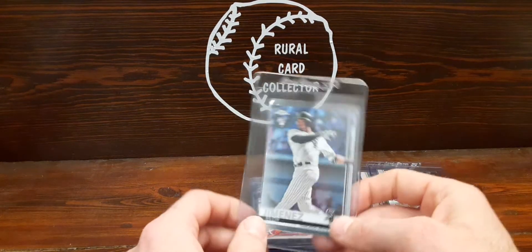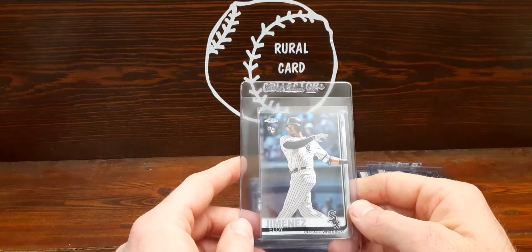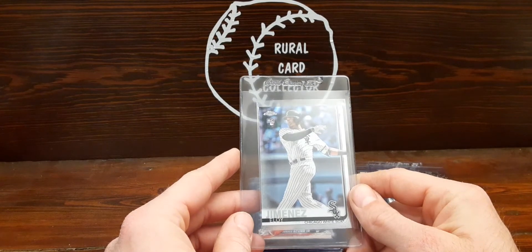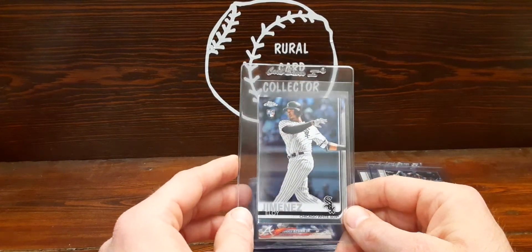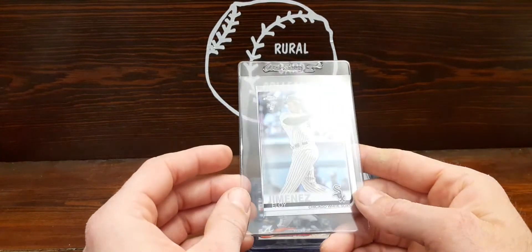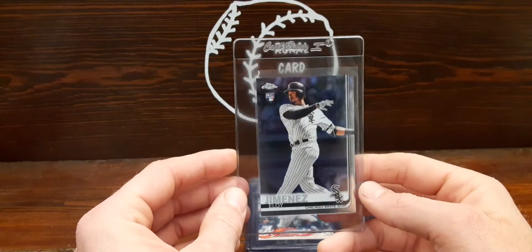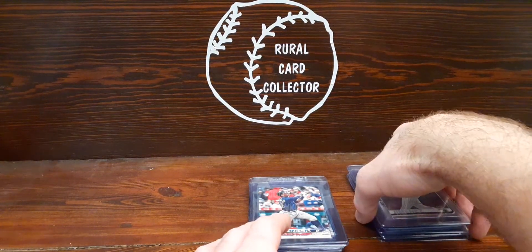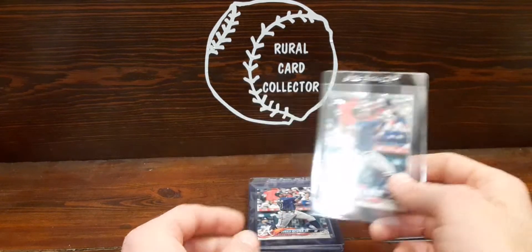Most of these cards are ones I actually pulled and have the pull on tape, which is kind of nice. This is Eloy's chrome rookie — I actually got it a year ago and put it in a top loader right away, and it stayed very very clean. We'll see how that one does. He's one of those guys with potential to be an MVP guy just about any year; he can put up big numbers.